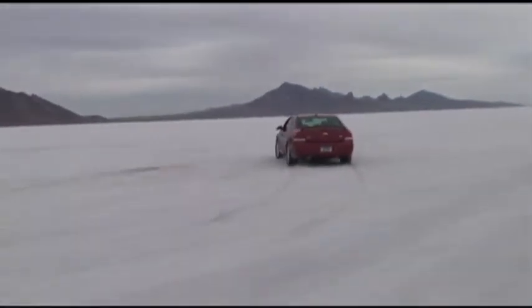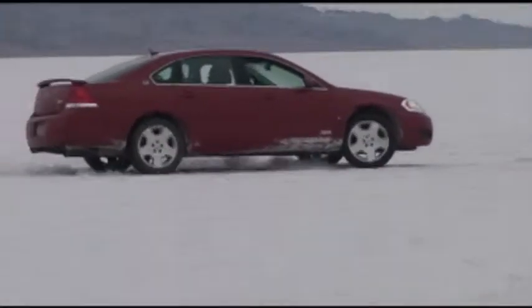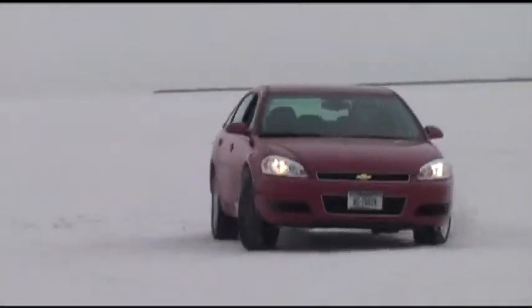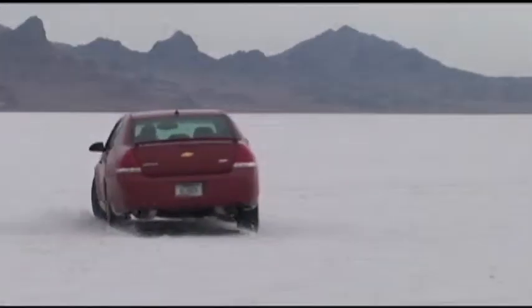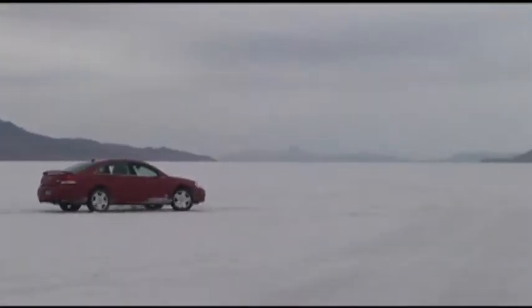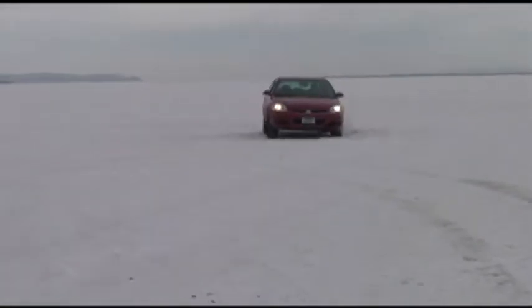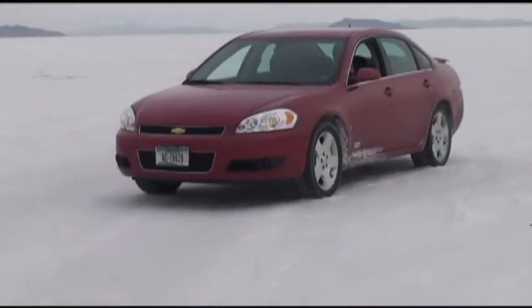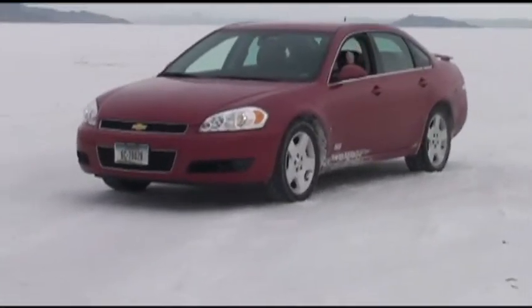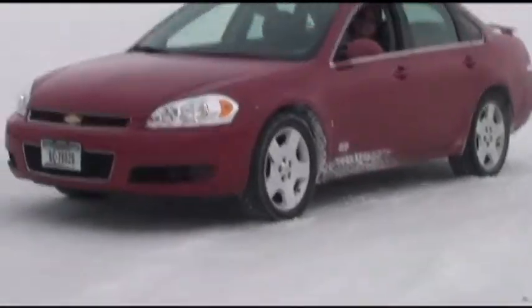Here we are back at the salt flats. The races weren't on after all today. We're here to set the man speed record in the Chevy Impala rental car. One thing we learned today: number one, donuts aren't near as much fun in a front-wheel drive car; number two, the races weren't actually on anymore; and number three, don't ever buy a used rental car.